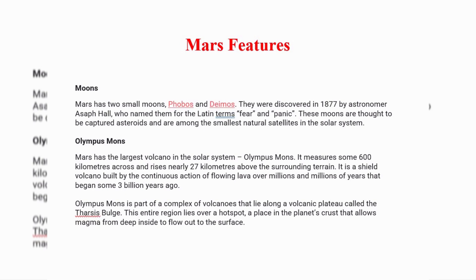Moons. Mars has two small moons, Phobos and Deimos. They were discovered in 1877 by astronomer S.F. Hall, who named them for the Latin terms fear and panic. These moons are thought to be captured asteroids and are among the smallest natural satellites in the solar system.